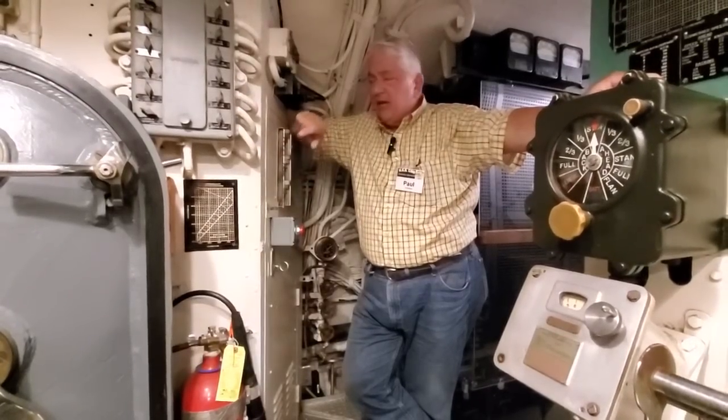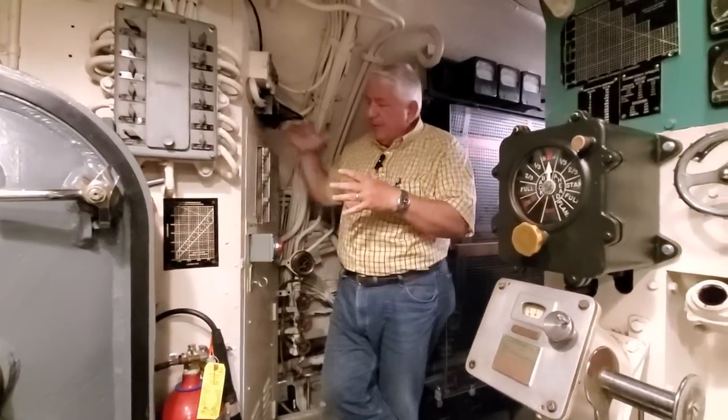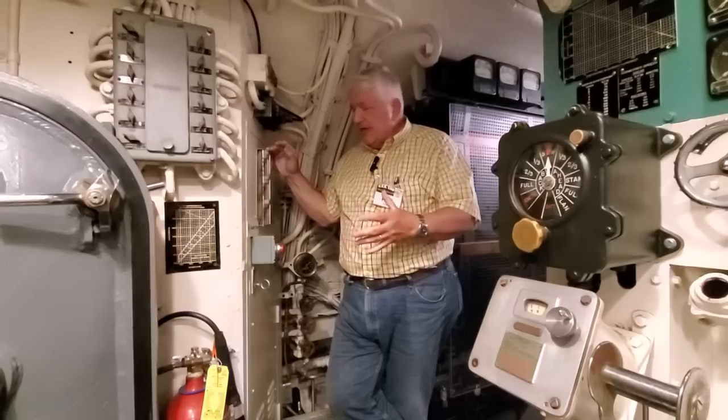What's unique about the Gato class boats is, in the engineering space here — the maneuvering room — they put the fourth head, probably as a little perk for the electrician's mates.